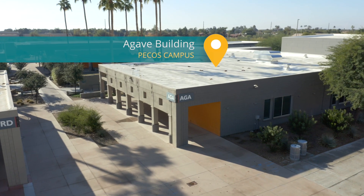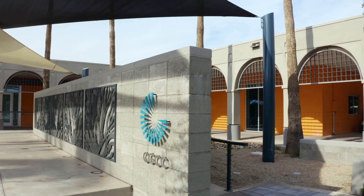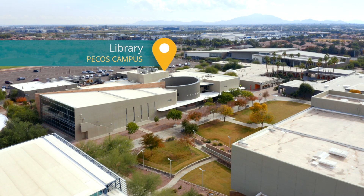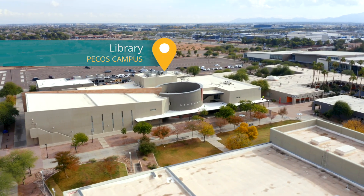The Agave building houses our dance rooms, classrooms, faculty offices, and a large lecture hall. Visit our state-of-the-art library for research support, learning materials, library workshops, and quiet study areas.